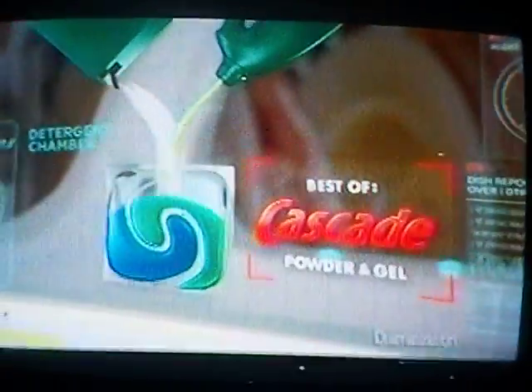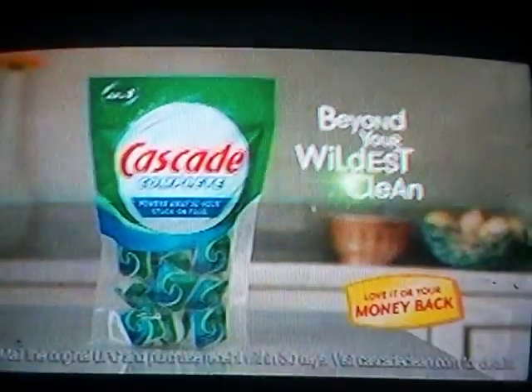Captain, unidentified object. It's a Cascade Complete Pack — the best of Cascade powder and gel combined in one vessel. Cascade Complete Pack. Love it, or your money back.